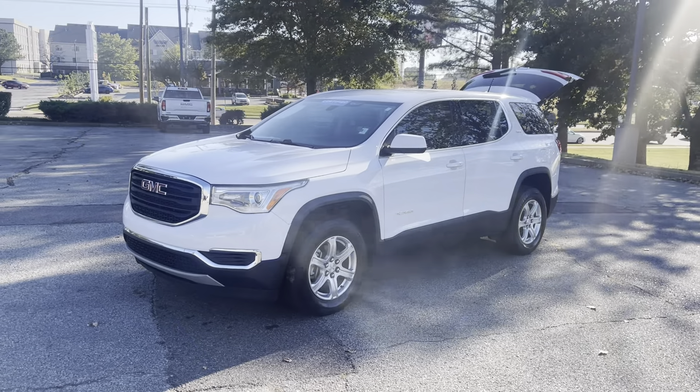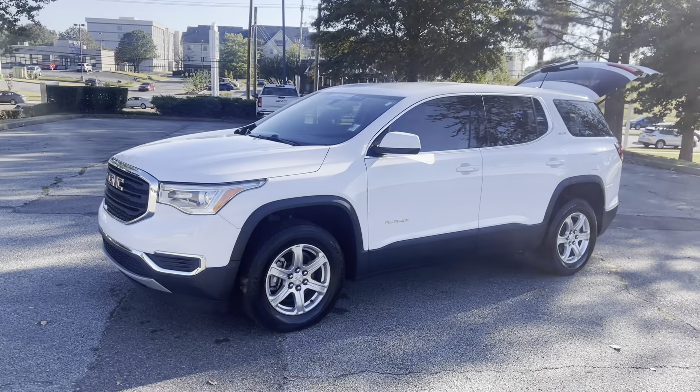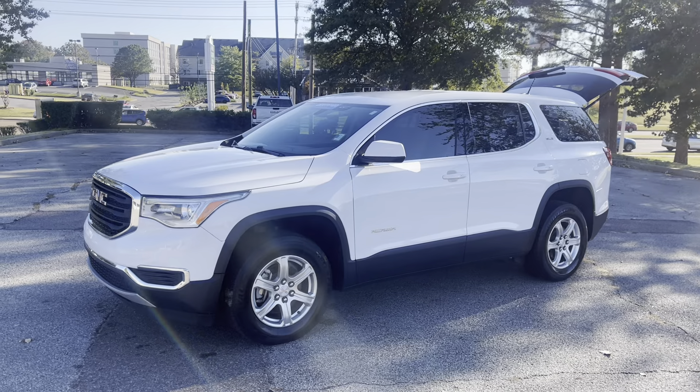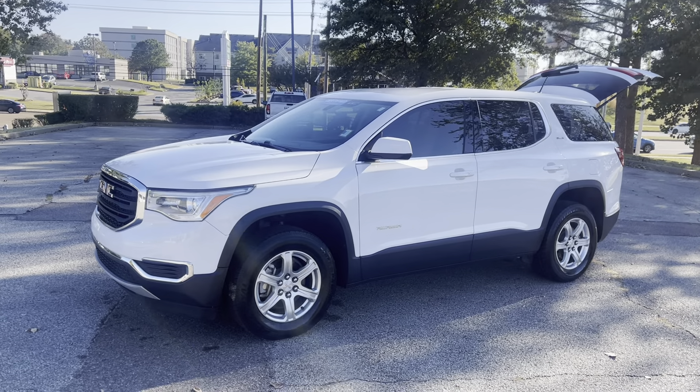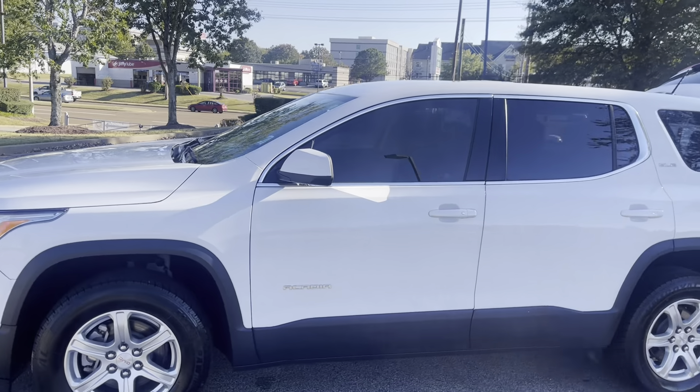Hi friends, Jack Wendley, one of the sales managers down here at Sunrise Buick GMC at Wolfchase. Check this out — this is a 2019 GMC Acadia. What a beautiful vehicle that is. Let's take a quick peek inside.